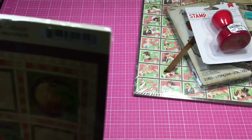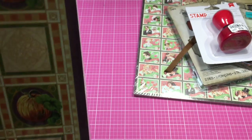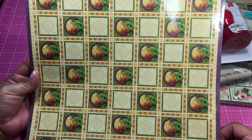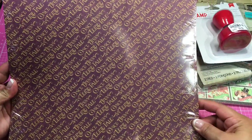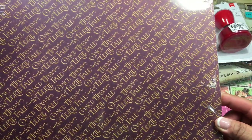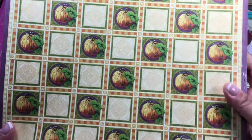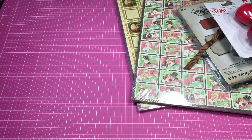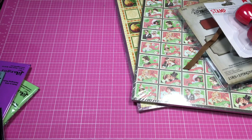I also got this other Graphic 45 — it's called An Eerie Tail. I don't have this one. Sorry for the glare, but I thought it was really, really cute, so I got that. They had quite a few of these in stock.